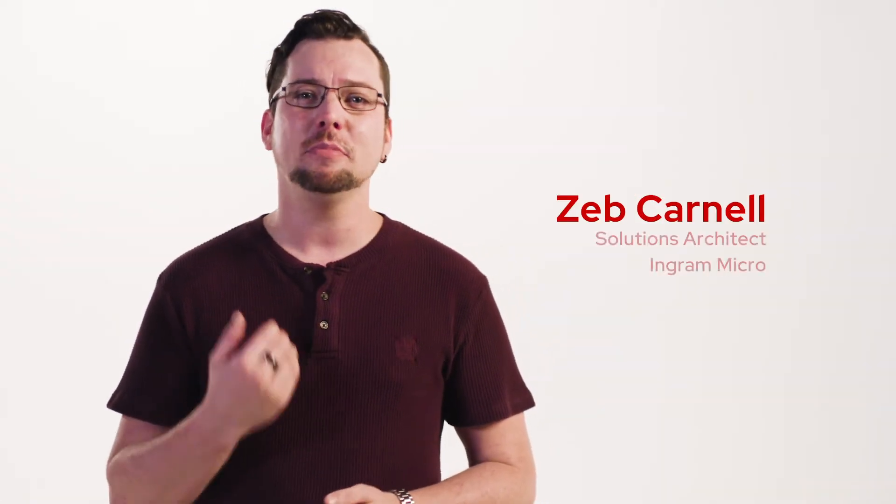Welcome back to the Red Hat Roundup. I'm Zeb, and let's talk about Red Hat Enterprise Linux versus free alternatives.